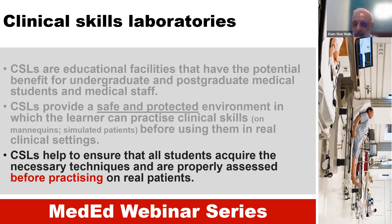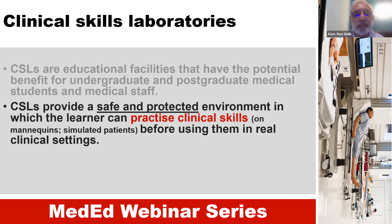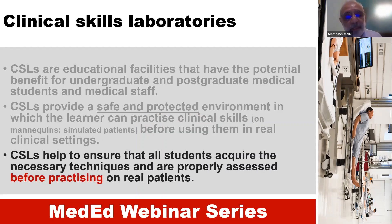These educational facilities provide a safe and protected environment, meaning that students are not really threatened. They can practice as many times as they want in this safe and protected environment. These may include both clinical skills as well as procedures, and the purpose is that students should get enough experience and ability before really practicing on real patients.